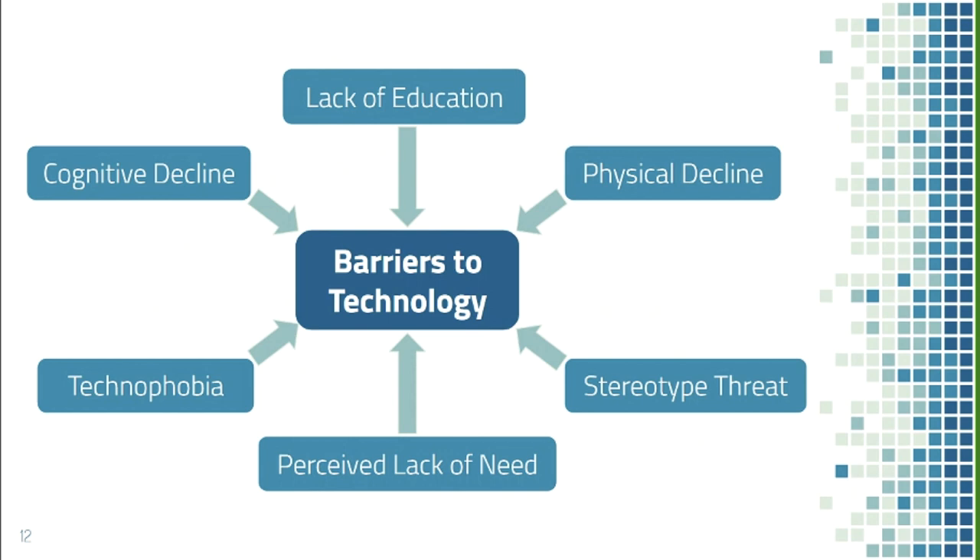Cognitive decline is a barrier because using new technology requires learning new skills, and declines in processing speed and memory make that difficult. Technophobia — also called computer anxiety — leads older adults to imagine negative scenarios, such as appearing stupid or accidentally damaging equipment. Additional barriers include perceived lack of need and stereotype threat, which I'll discuss in more detail.